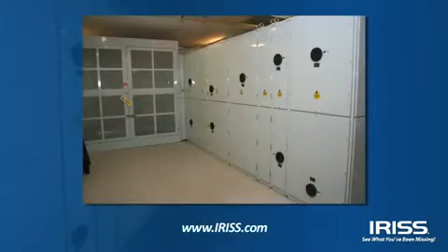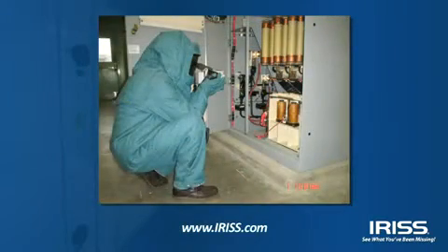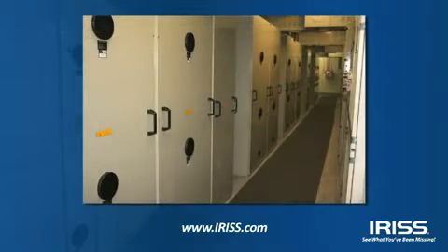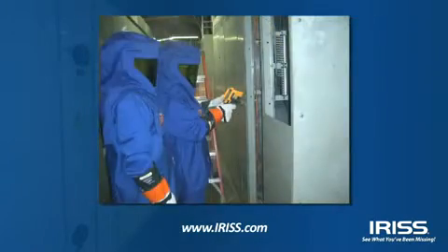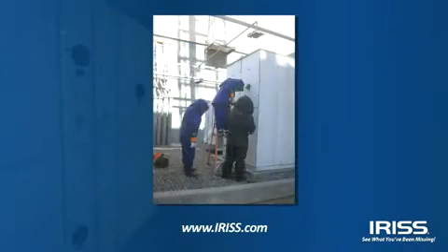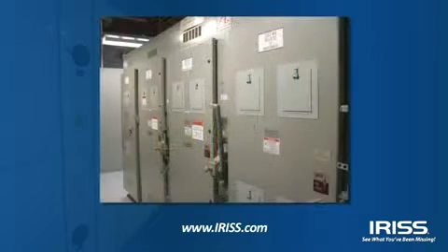Your work environment is unique. Though you may have common equipment types found in many other facilities, your criticality assessments might be very different. At your facility, your equipment may require more frequent inspections, or you may have specialized equipment types that are more difficult to inspect than others.